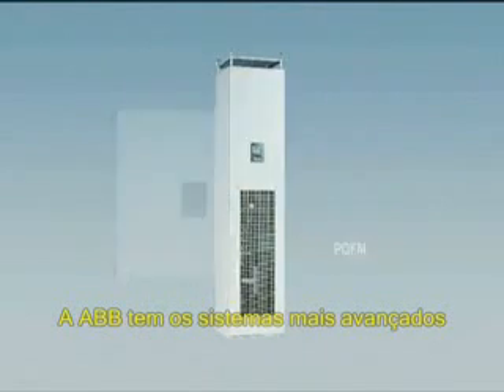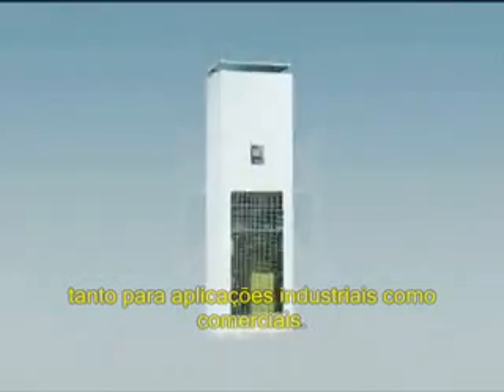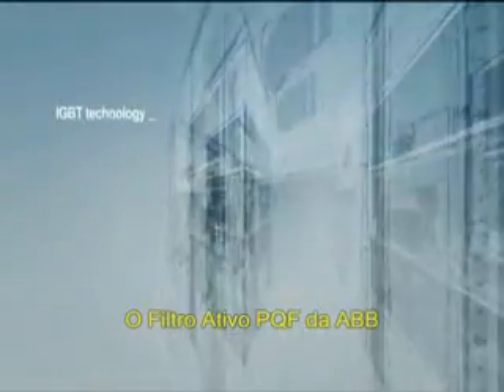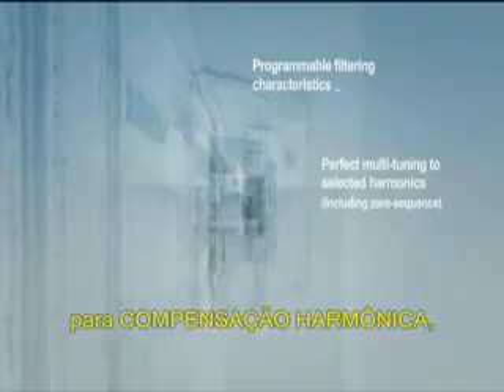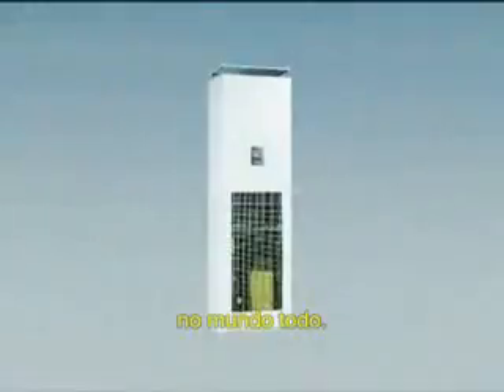ABB is at the cutting edge of active harmonic compensation systems for both industrial and commercial applications. The ABB active filter PQF reaches unprecedented levels of performance for harmonic compensation, reactive power and load balancing applications and is installed for a very broad range of applications worldwide.